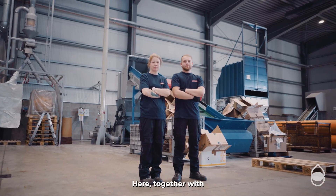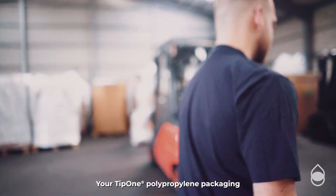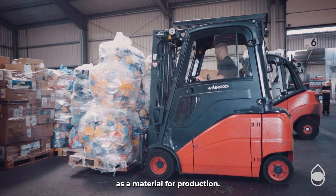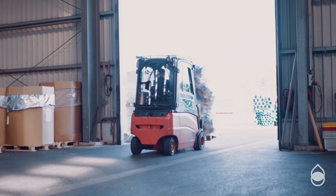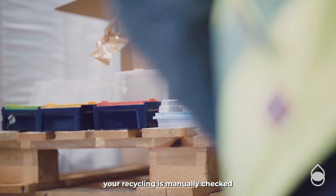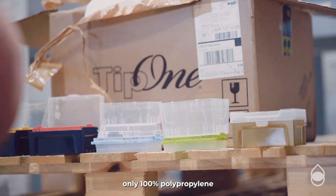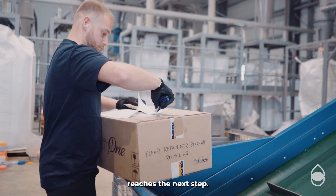Here, together with our partner Remondis, your Tip 1 polypropylene packaging is prepared so that it can be used again as a material for production. Once it arrives, your recycling is manually checked to make sure that only Tip 1 packaging, only 100% polypropylene, reaches the next step.